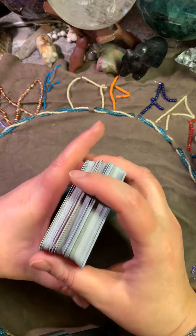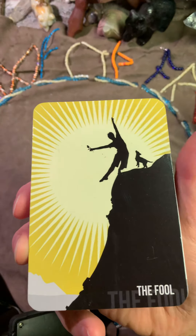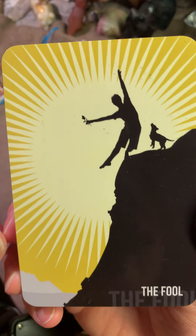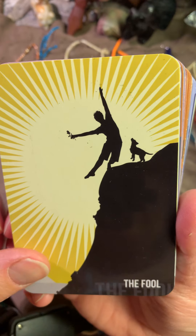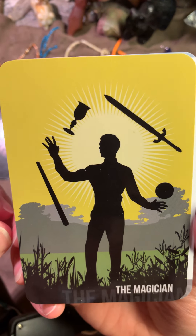Not bad, right? This is a very nice deck. I like this deck.